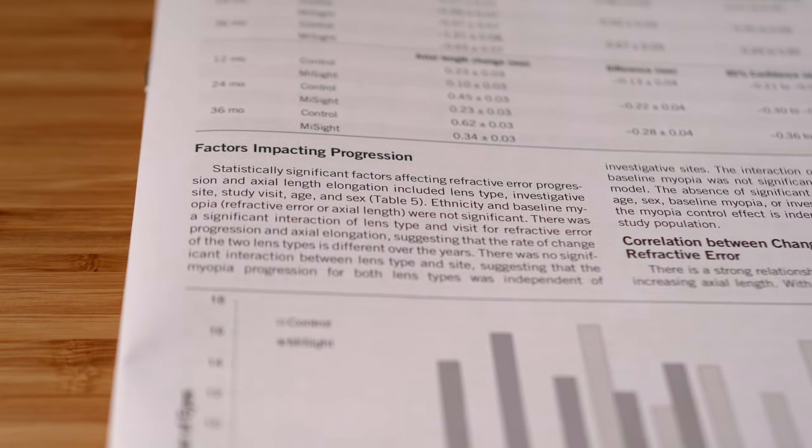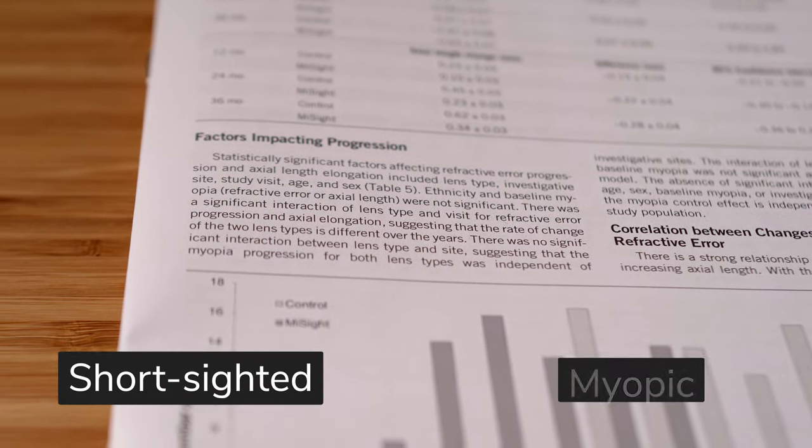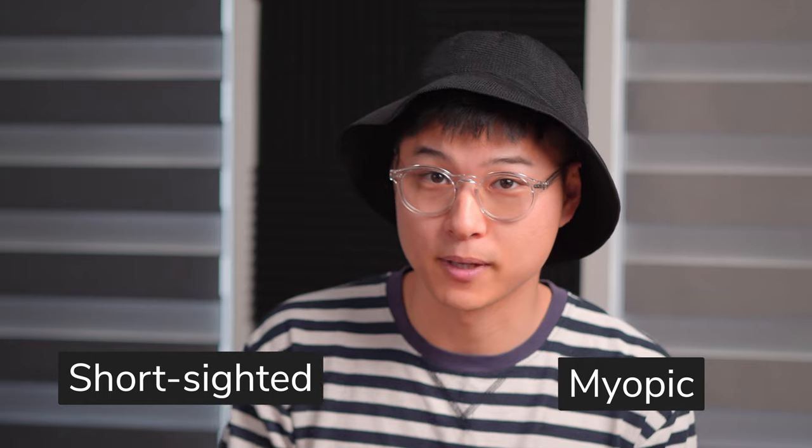Are you someone who can read for hours at a time, but needs to put on glasses or contact lenses to see in the distance? If you are, then there's a very high chance you might be short-sighted or, more correctly, myopic.